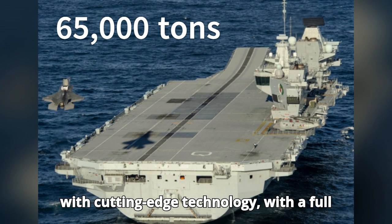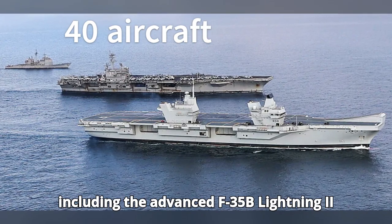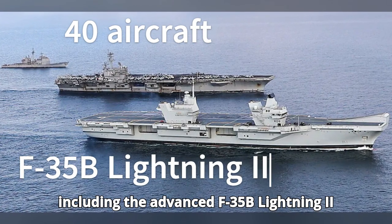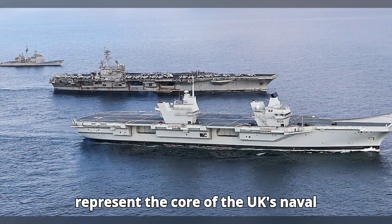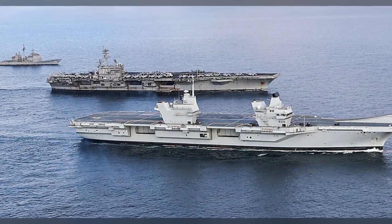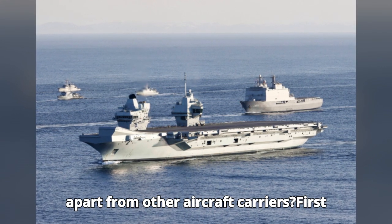but also packed with cutting-edge technology, with a full complement of up to 40 aircraft, including the advanced F-35B Lightning II stealth fighters. These carriers represent the core of the UK's naval strike capabilities. What sets the Queen Elizabeth-class apart from other aircraft carriers?